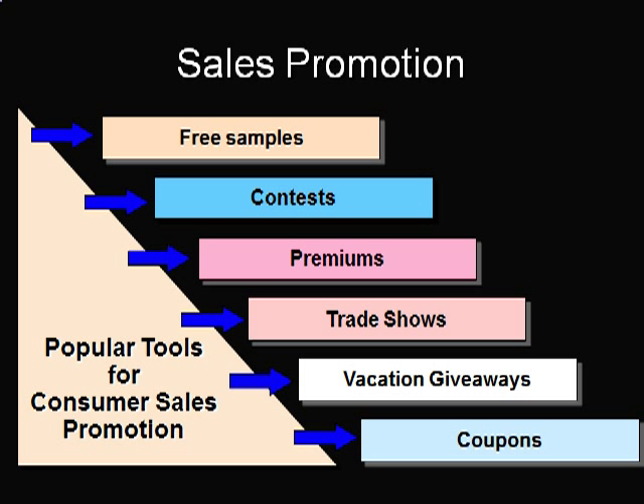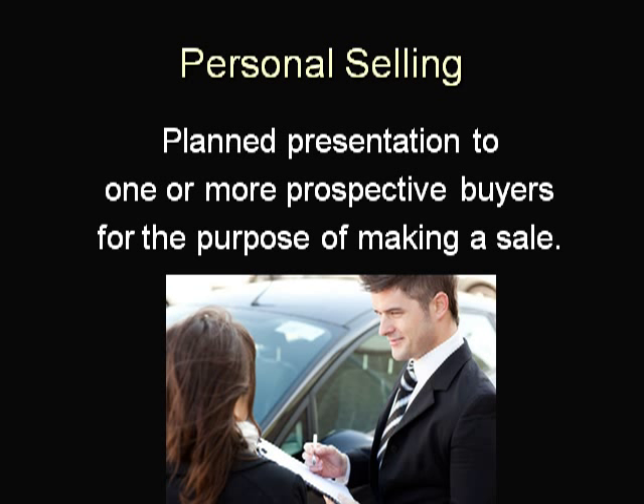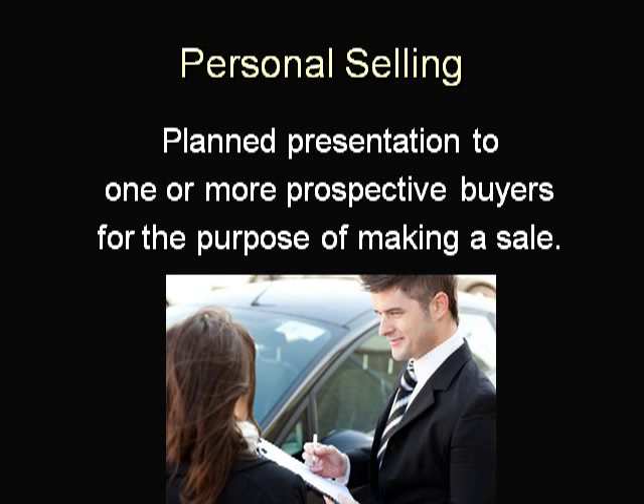Personal selling is a situation where two people communicate in an attempt to influence each other in a purchase situation. Traditional methods include a planned face-to-face presentation to one or more prospective buyers for the purpose of making a sale. More current notions emphasize the relationship that develops between a salesperson and a buyer. Personal selling can also be expensive — the cost of an average industrial sales call is $225.